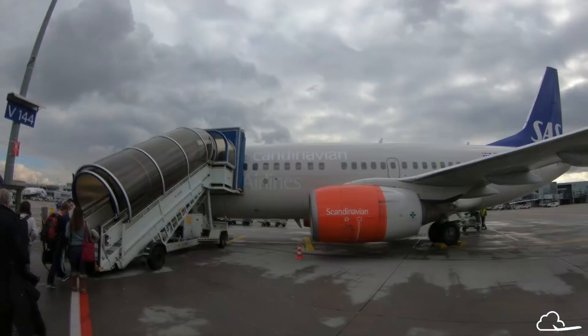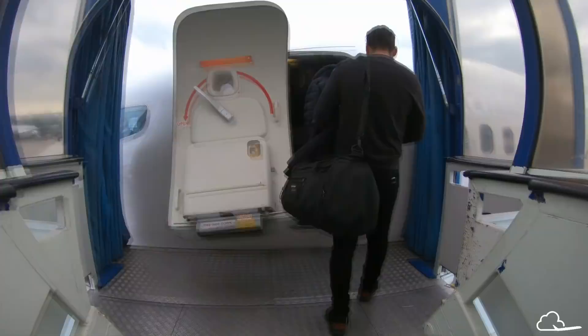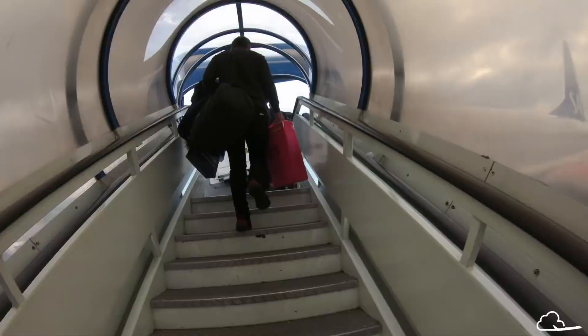This is a two-part review. The first part covers my flight from Stockholm to Chicago, which is what you're watching now, and the second will cover their A340 on a flight from San Francisco to Copenhagen.